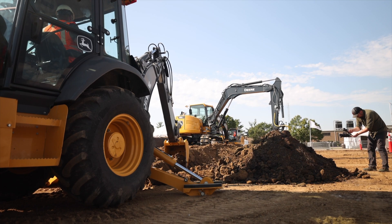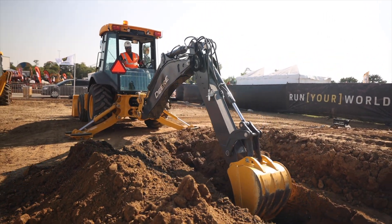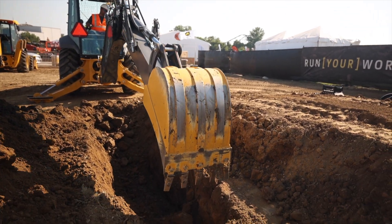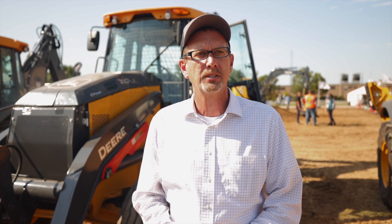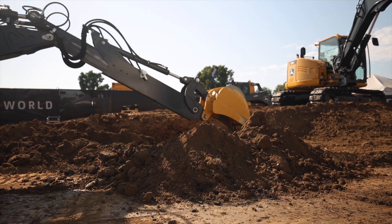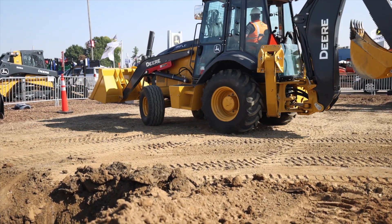But why did Deere choose a backhoe for its first battery powered machine? After all, we've seen companies like Volvo and Komatsu opt for excavators. And specifically, why the 310 model? It all goes back to the partnership with National Grid — the 310 X was basically National Grid's idea. They approached Deere a few years ago because of sustainability goals they have to reach by 2030, looking at not only their on-road fleet but also their off-road equipment. As a natural gas and electric provider, National Grid is mostly performing shallow trenching, and that makes the 310's 14 feet of dig depth, plus its self-transportability and 25 mph top speed, a perfect solution for most of their job sites.